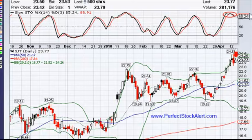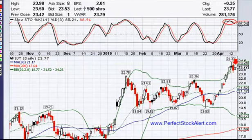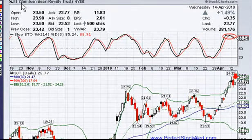The ticker symbol is SJT — San Juan Basin Royalty Trust.